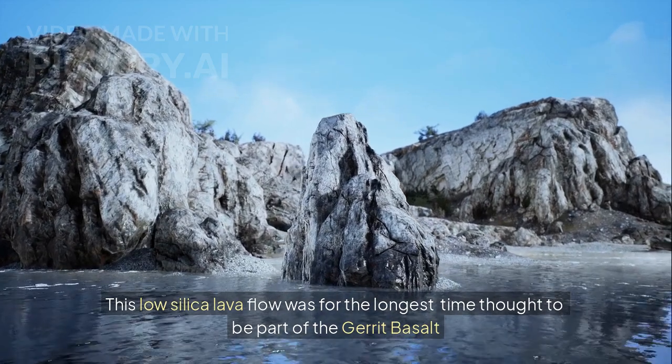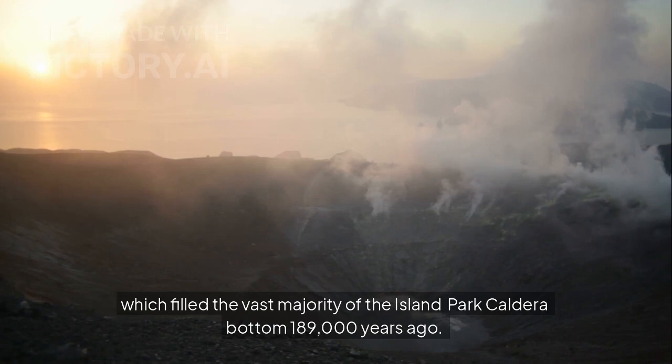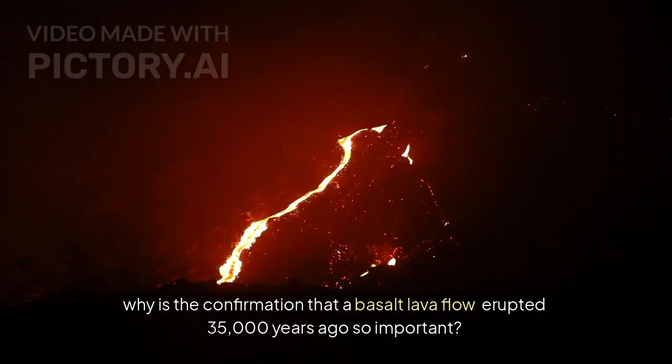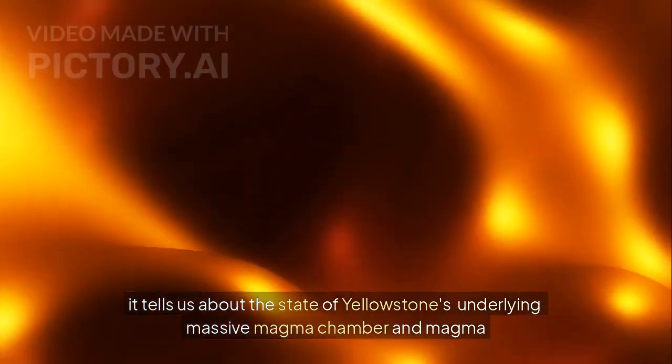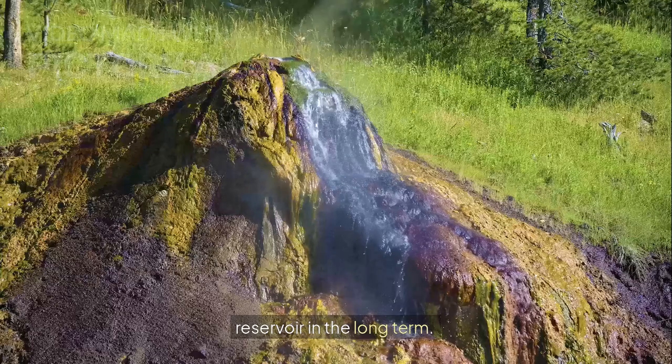This low silica lava flow was for the longest time thought to be part of the Jarrett Basalt, which filled the vast majority of the island park caldera bottom 189,000 years ago. Why is the confirmation that a basalt lava flow erupted 35,000 years ago so important? It tells us about the state of Yellowstone's underlying massive magma chamber and magma reservoir in the long term.